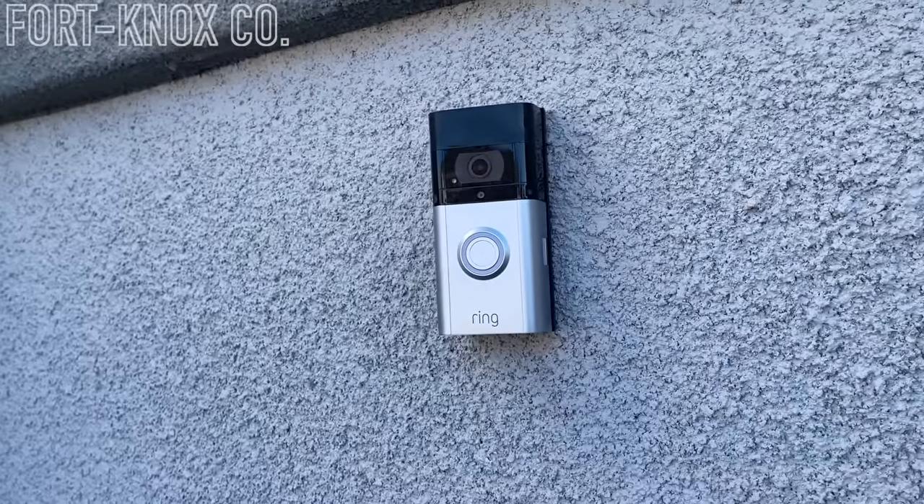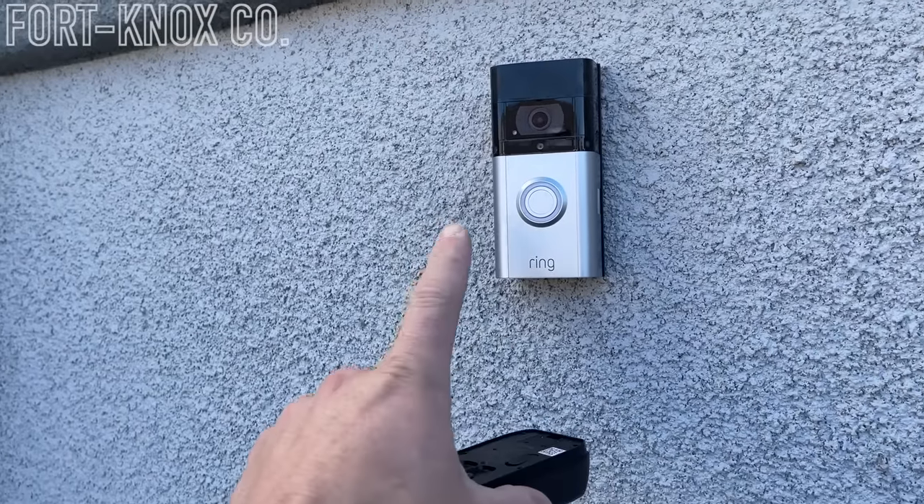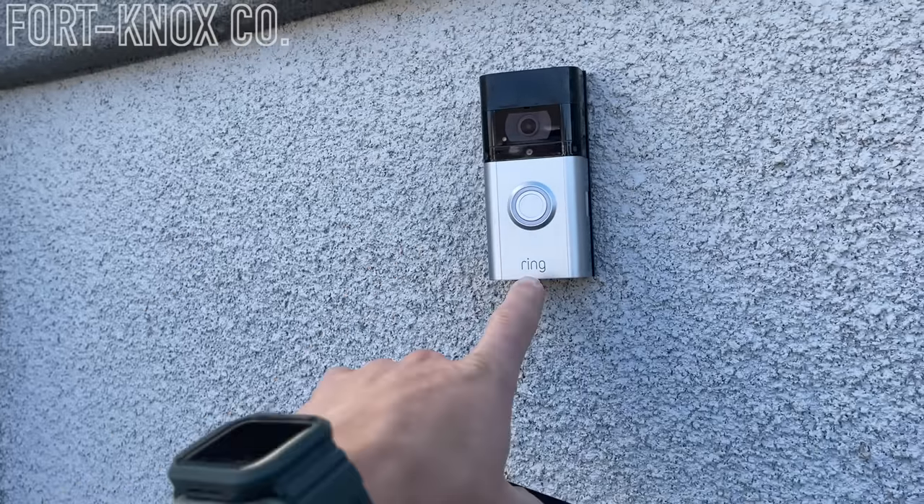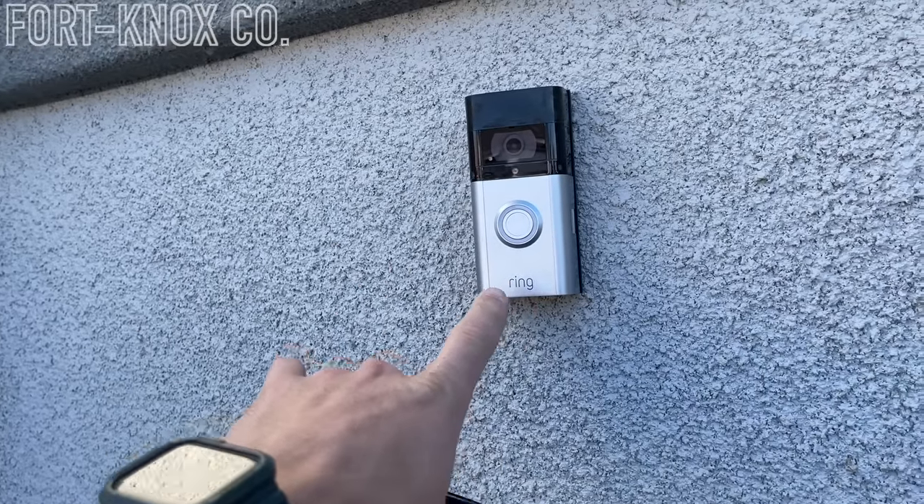Hey everybody, I'm Brian with Fort Knox Company and we have that age-old question of which video doorbell is the best. As you can see here, I already have a Ring doorbell installed and there's probably a reason why we are installing one of these new Eufy doorbells. We've tried all these different doorbells, most recently the Ring.